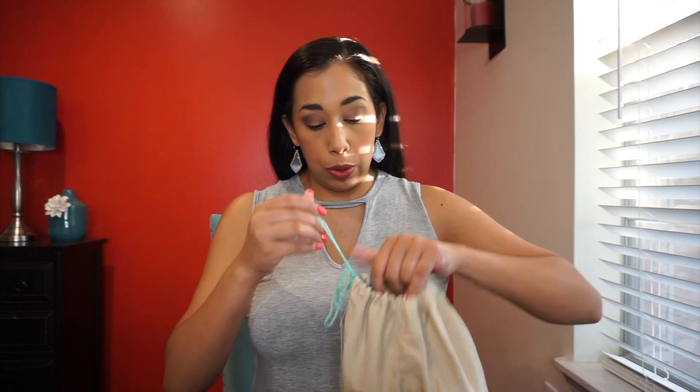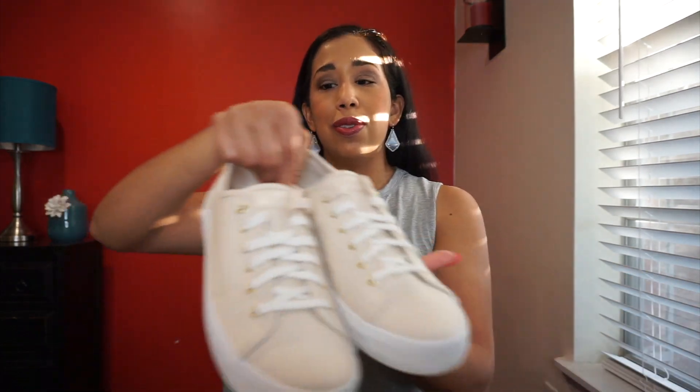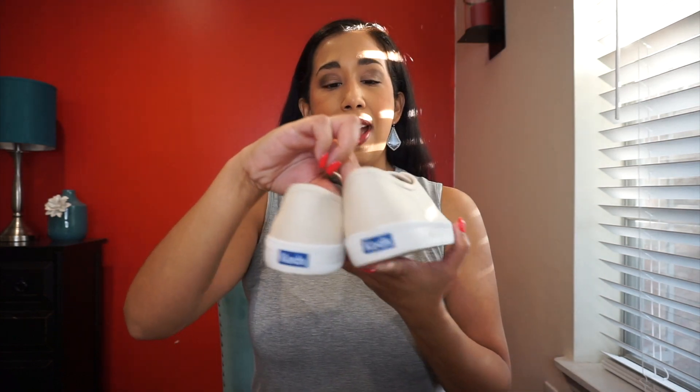The next thing are the shoes — this is my first box with shoes, so we'll see how it goes. I've never opened shoes before. Oh, they're cute! Oh my gosh, super cute — I can't wait to try these on.